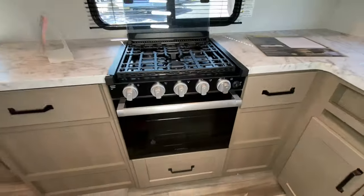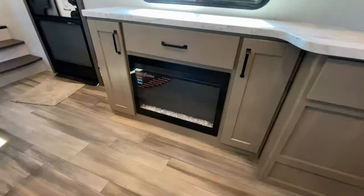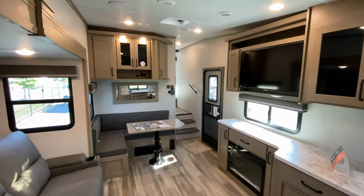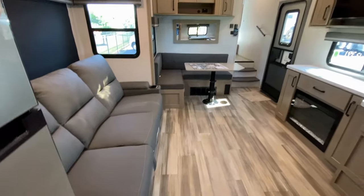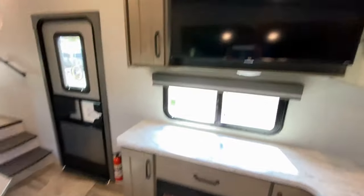Plenty of space there. Flat screen TV as well as an electric fireplace. I'm going to back up so I'm not in the shot. There you can see the dining area, the mirror above it — L-shaped, as I mentioned — and it drops down so you can have sleeping there.